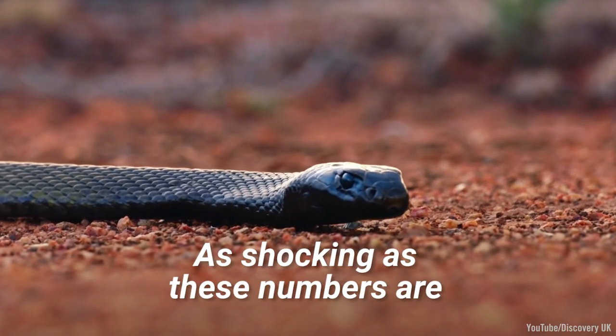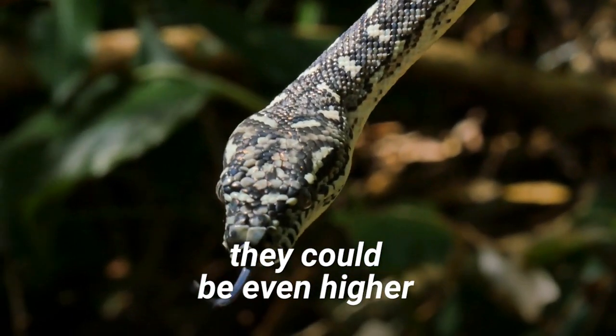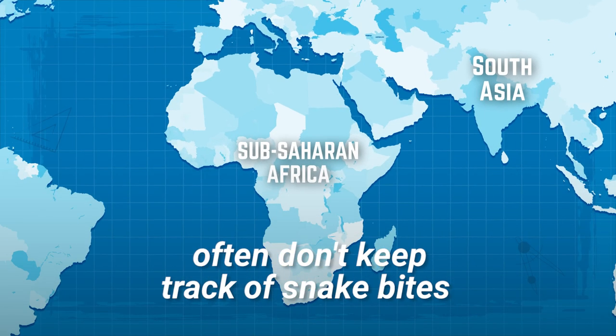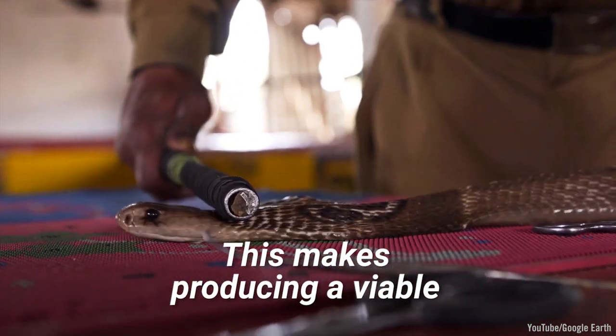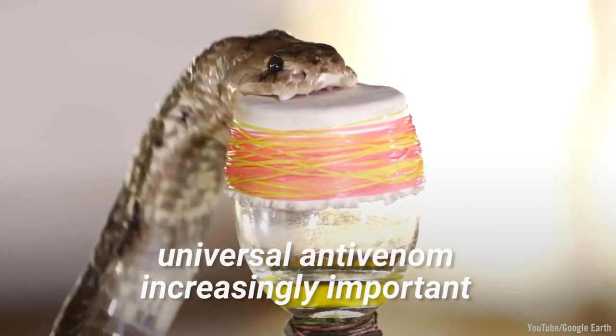As shocking as these numbers are, they could be even higher, as the nations that are most affected often don't keep track of snake bites. This makes producing a viable, universal anti-venom increasingly important.